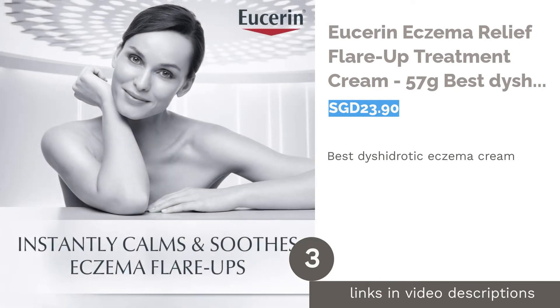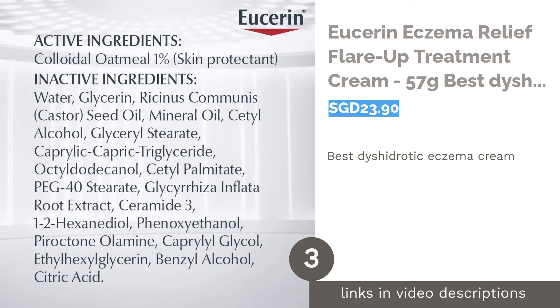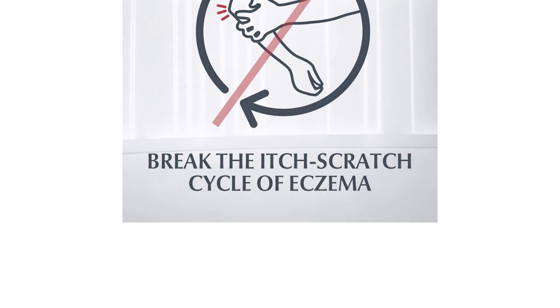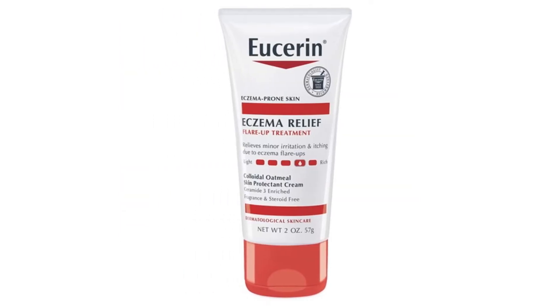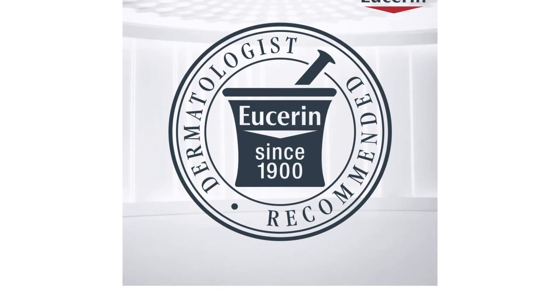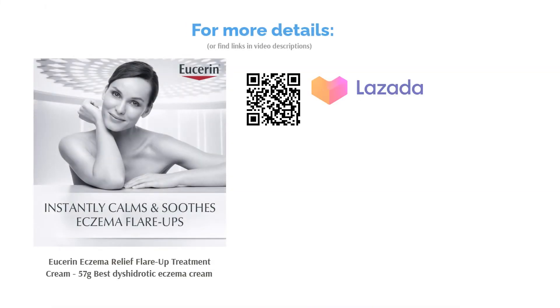The next product is Eucerin Eczema Relief Flare-Up Treatment Cream, 57 grams — the best dyshidrotic eczema cream. Finding a suitable product for dyshidrotic eczema is slightly trickier than atopic dermatitis due to its high sensitivity. However, this cream helps relieve eczema flare-ups and soothes irritated skin almost instantly. It is also fragrance free, dye free, and steroid free.